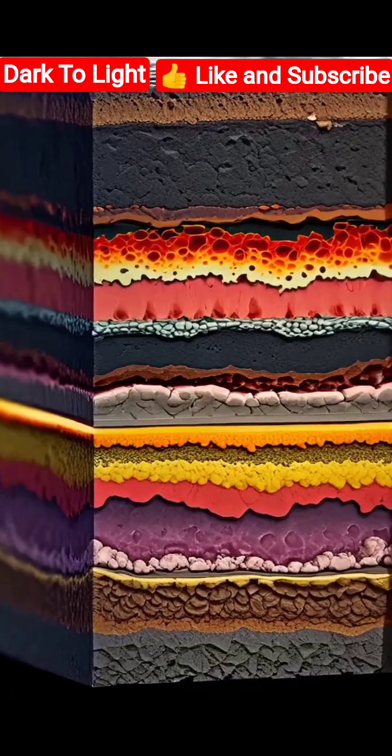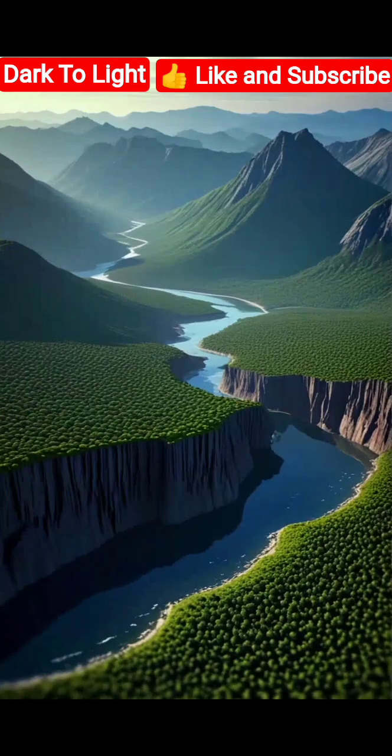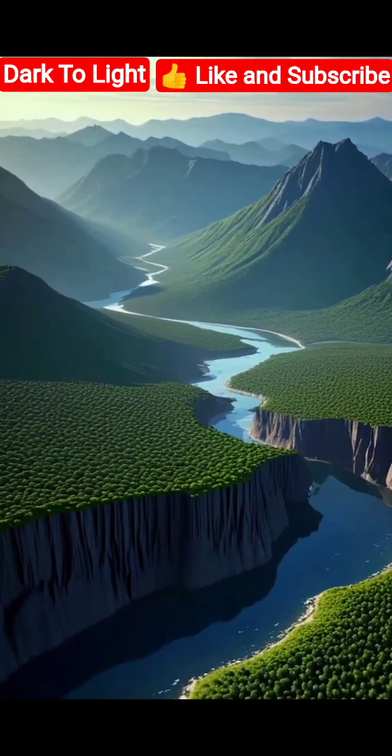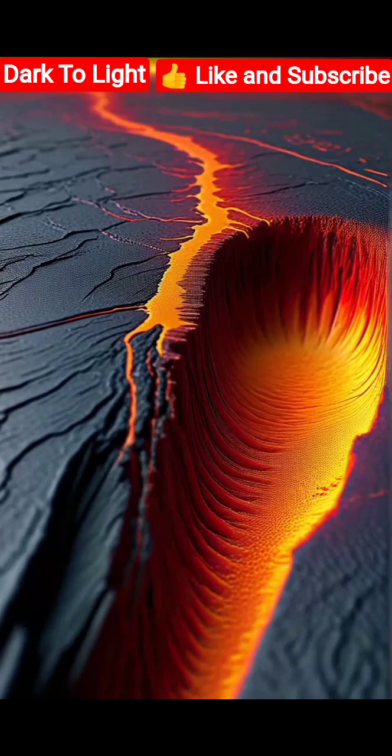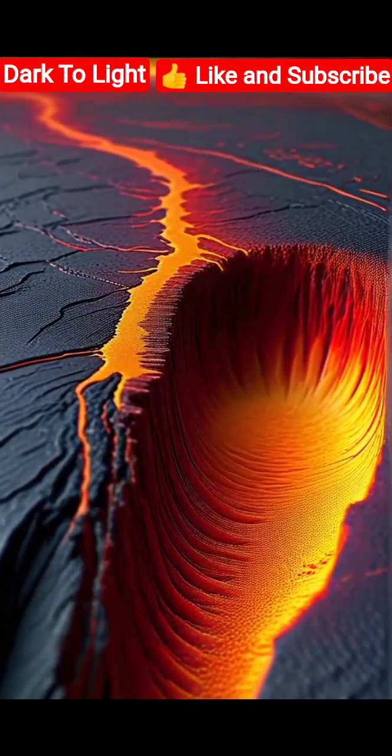The Earth is a dynamic planet composed of several distinct layers, each with unique properties. At the very top lies the crust, a thin layer we live on, followed by the mantle, which is semi-solid and flows slowly over time. Beneath the crust is the mantle where molten rock circulates, generating heat and driving the tectonic plates above.